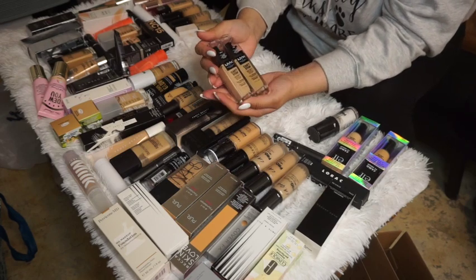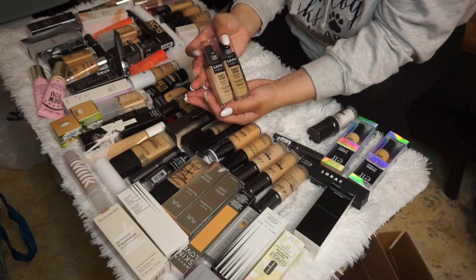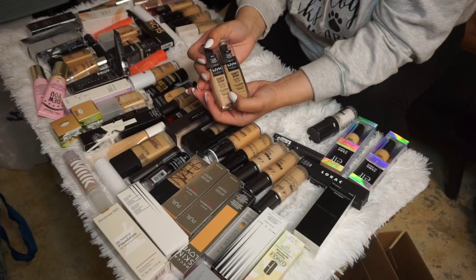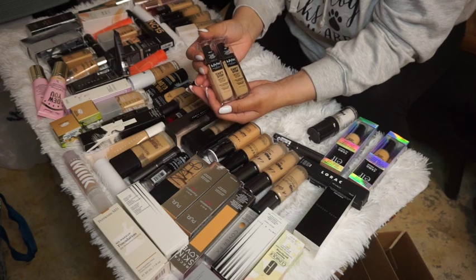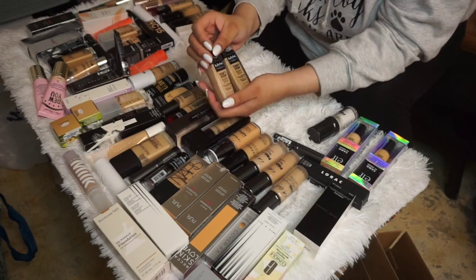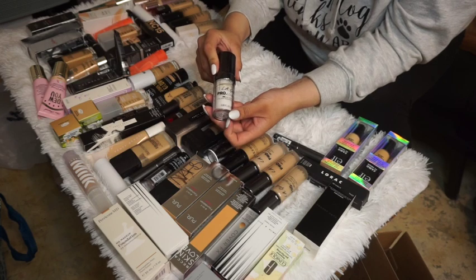I have two Can't Stop Won't Stop foundations — one in Vanilla and one in Nude. Vanilla might be a touch too pink, but Nude is definitely my everyday summer/fall shade, so I'll keep both of them.